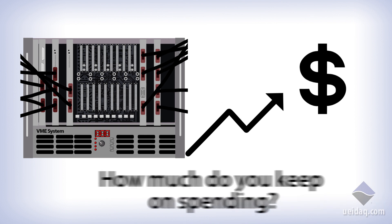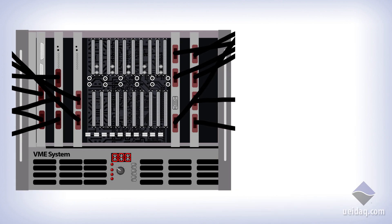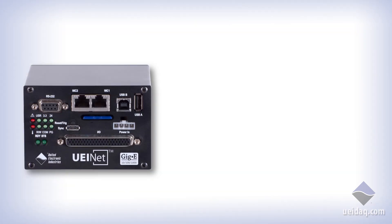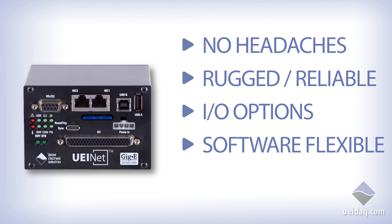Geared to tackle these challenges, that's why we built the UEINet embedded I/O system. Together with our wide array of avionics bus support, this little box eliminates the need for a much larger, clunky, and fragile PC system. An ideal system that eliminates the legacy headaches, provides you with rugged reliability, gives you flexible I/O options, is software agnostic, and allows for peace of mind with a long-term availability guarantee. That's what we've created with the UEINet.